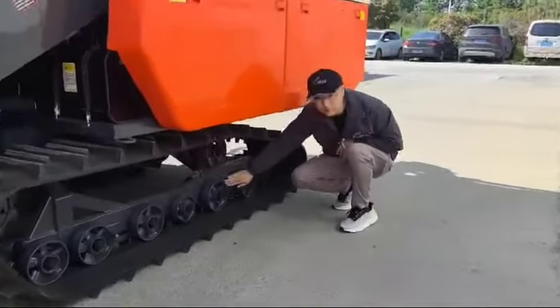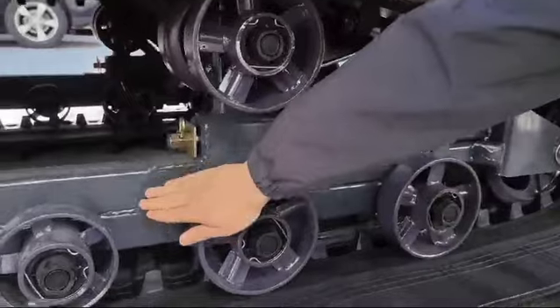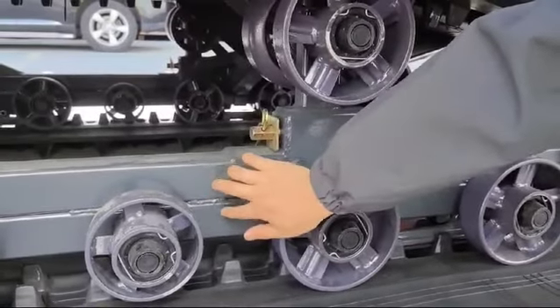The chassis welding is improved to double beams — much stronger and better quality than the previous one.